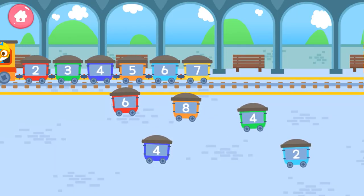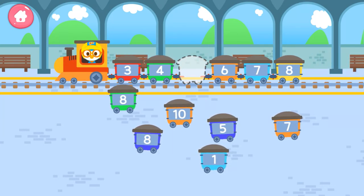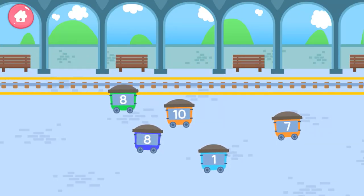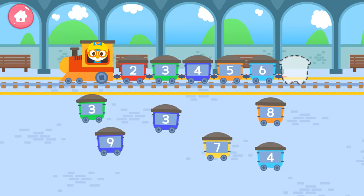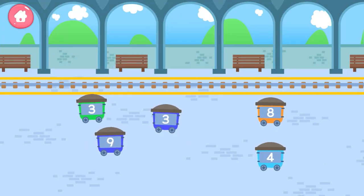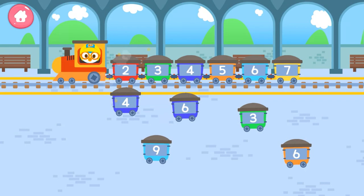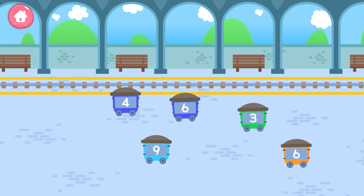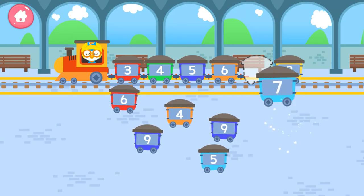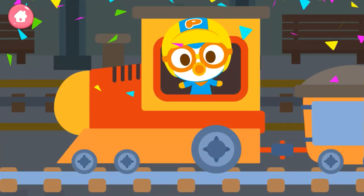Five, that's cool. Five, good. Seven, thank you. Good job. Seven, good. The train is ready to go!